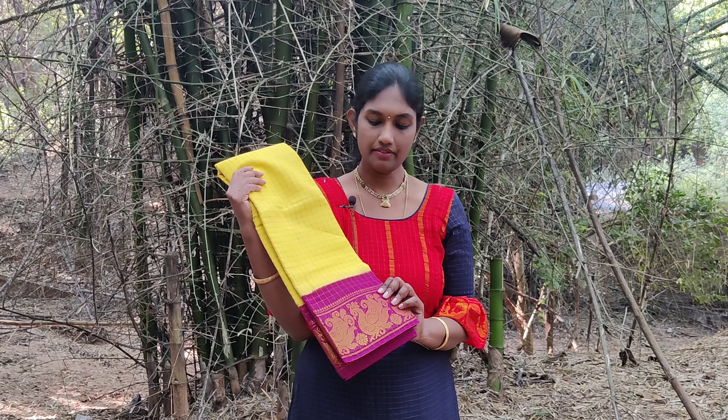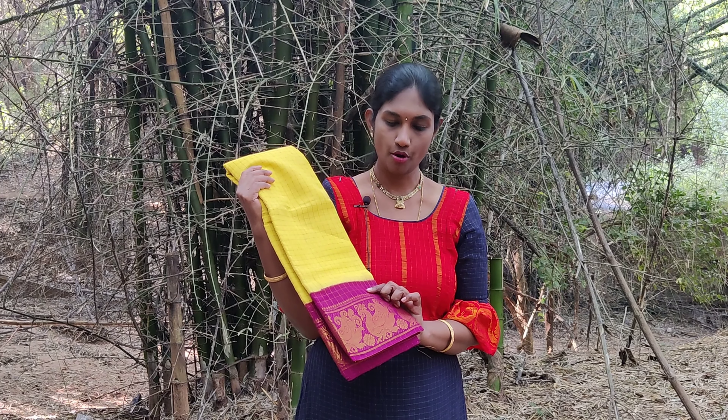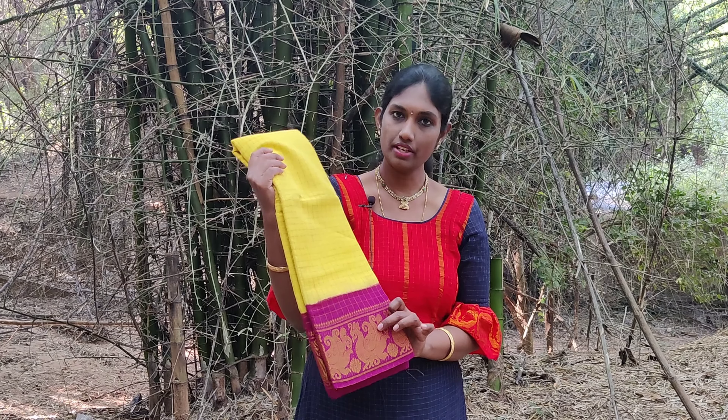A yellow shaded sari with a betel nut shaded color in the border. This border has peacock motifs woven in it.